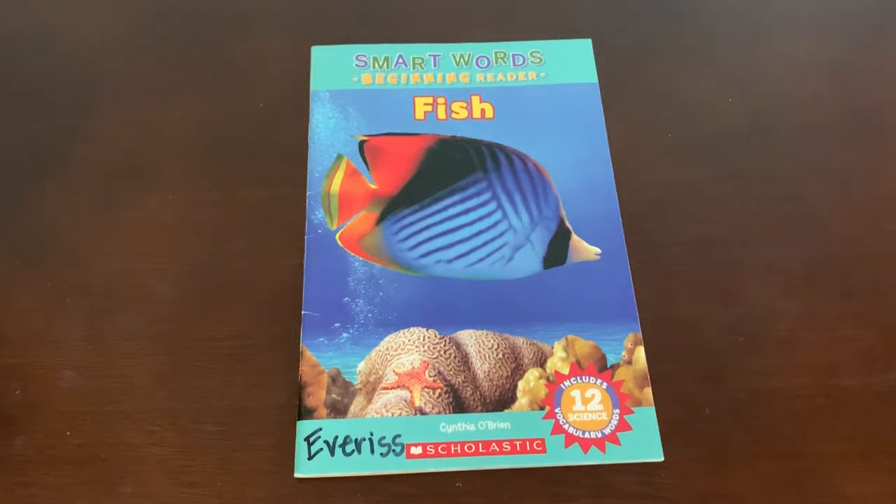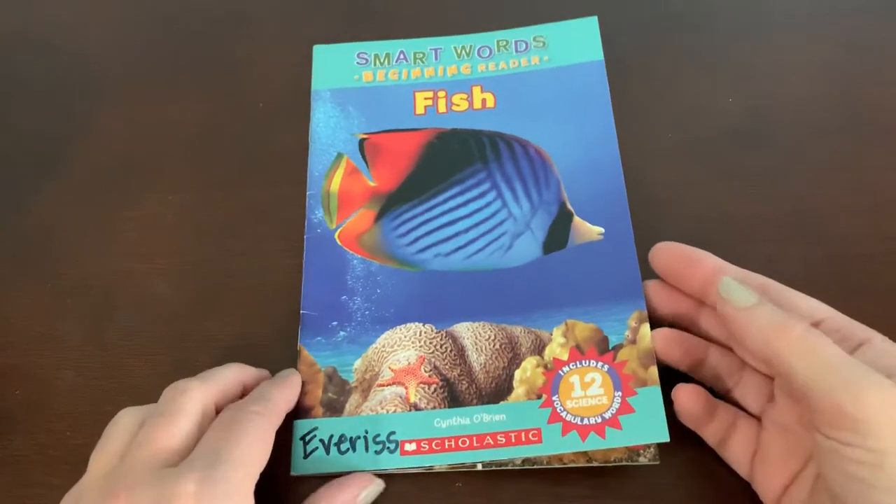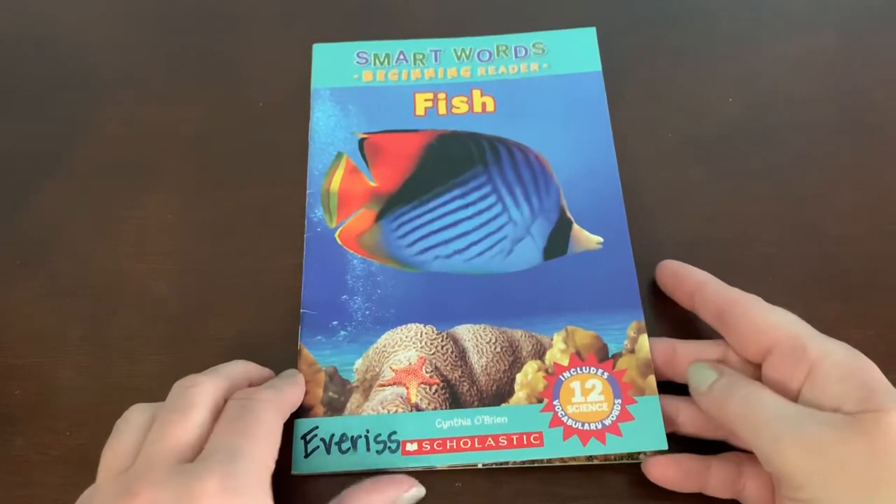Hi everyone. Today I'm going to read the book Fish. It's another one of our smart words beginning readers, so it's going to be full of science words that you can use to teach someone else about fish. The author is Cynthia O'Brien and it's published by Scholastic Books.